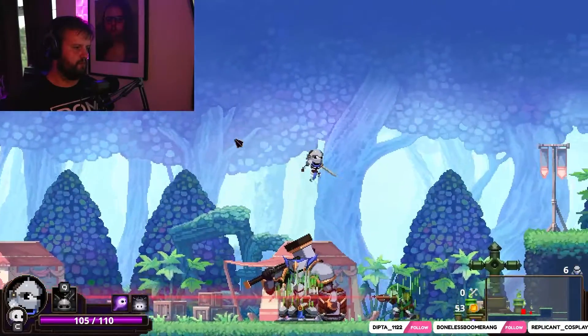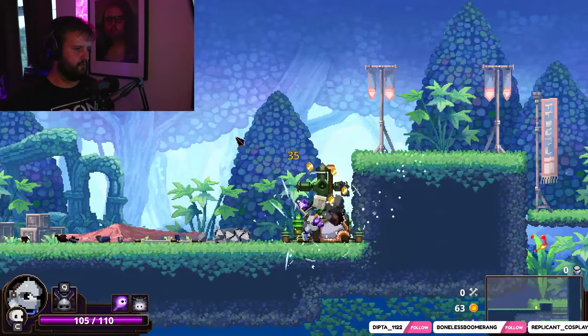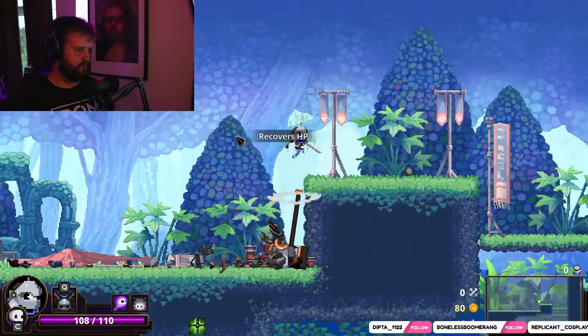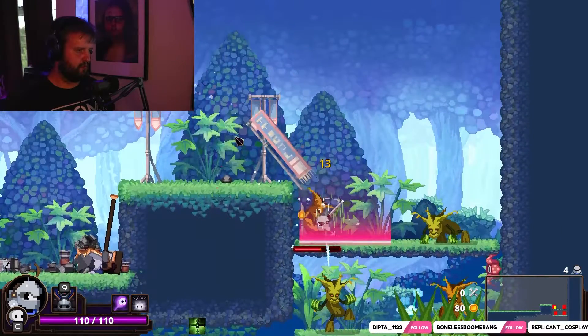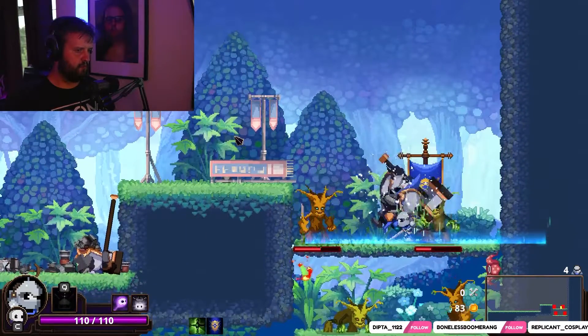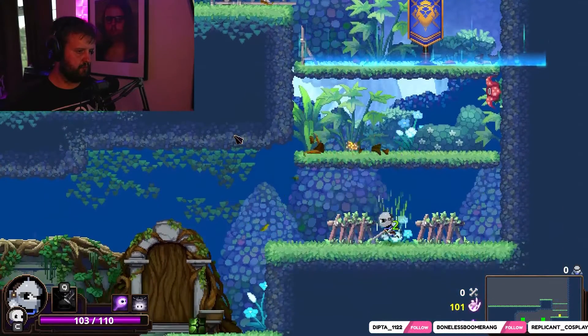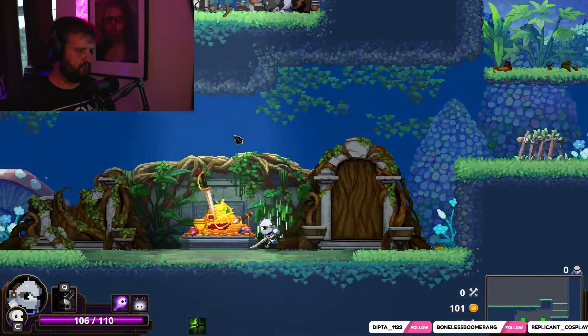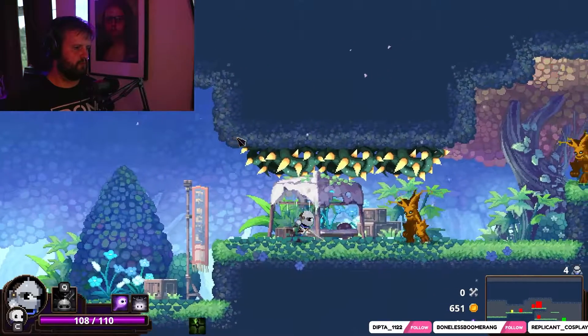So yes, if you deem yourself pro, this may be the keyboard just for you. But be warned - it may be 65% smaller, but it's about 75% more expensive. It comes in around $179, which is just way too much for a keyboard. Won't be buying that one.